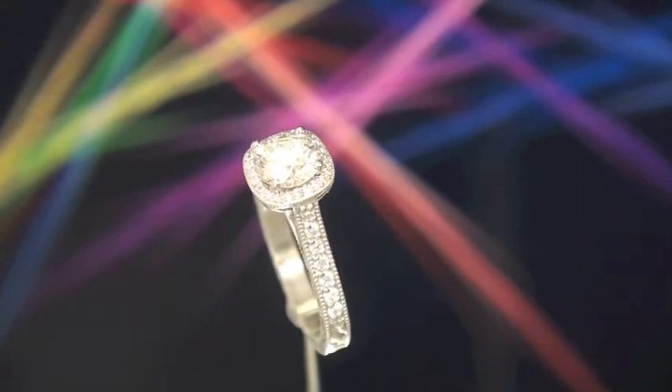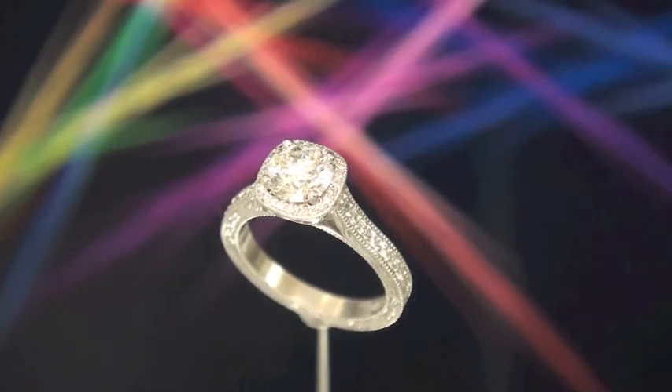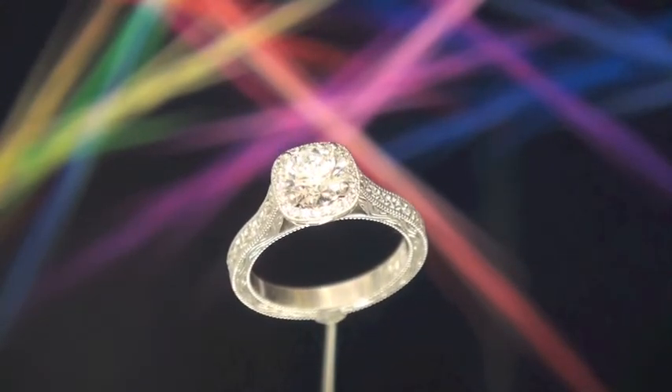They've put that mill graining — that beading edge — all around it. I'll show you a different angle so you can see from the side all the intricate work that's gone into this ring.